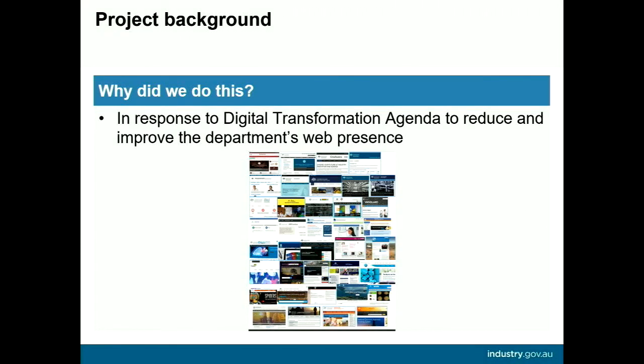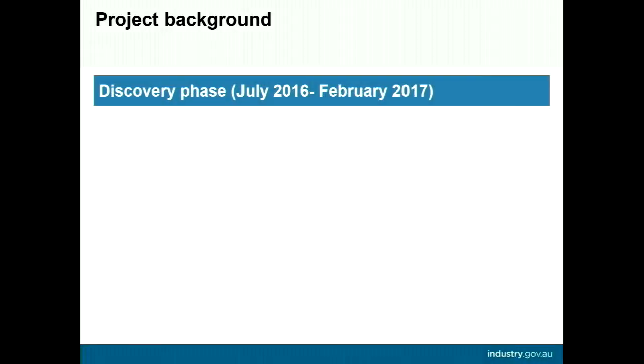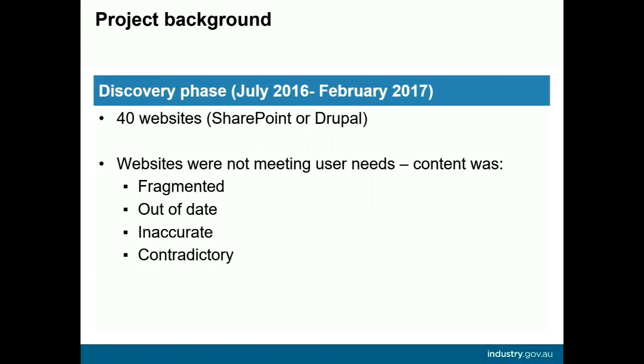We did this project in response to the government's digital transformation agenda to reduce and improve the department's web presence in a way that complies with whole of government requirements set out in the digital service standard. The discovery phase identified that there were 40 websites in our portfolio using various content management systems. Information was fragmented across a number of websites, and the content was often outdated, inaccurate, or contradictory. It was difficult for users to find the right products and services.